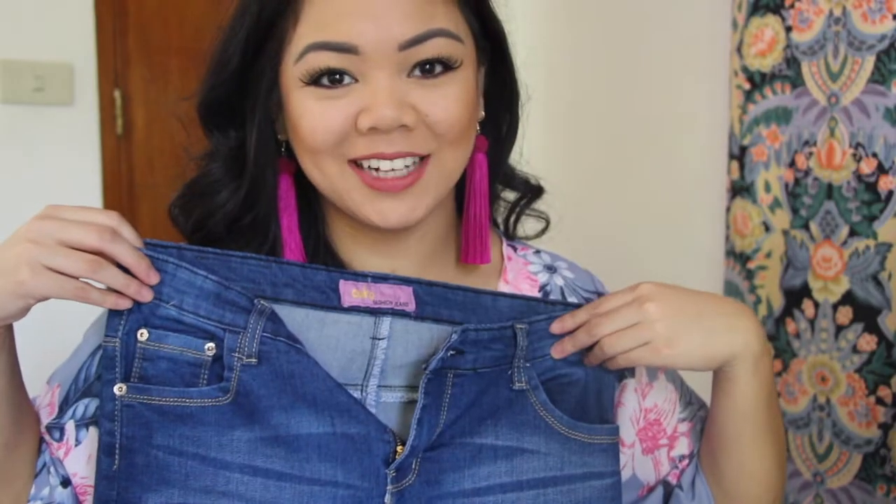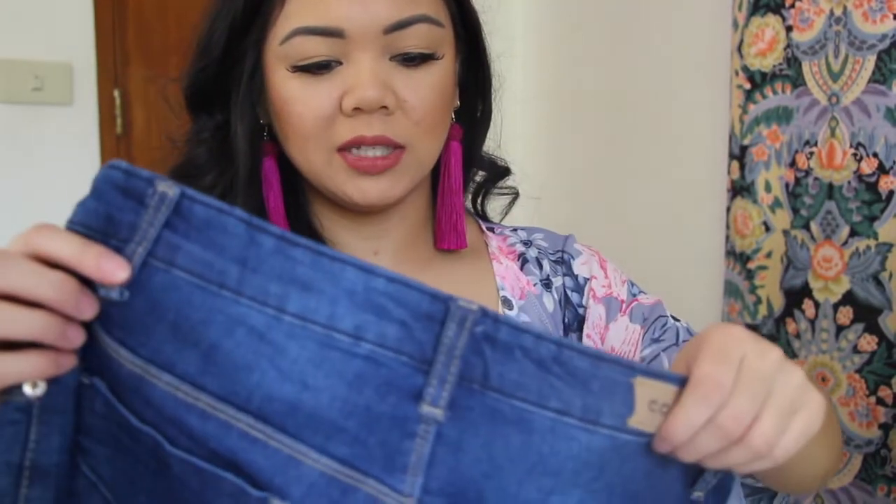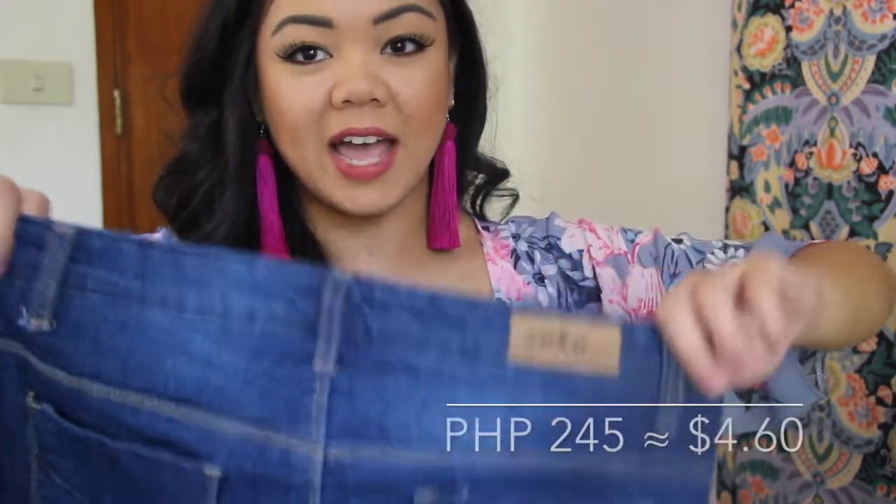We're going to start off with the bottoms I got. I had to get myself another pair of jeans because of the line of work I'm in right now, which is construction. I was in need of jeans that didn't have embroidered flowers on them. They're practically like jeggings, which I never really buy, but they're really stretchy and comfortable — and that's what I needed. I think these were only 245 pesos.